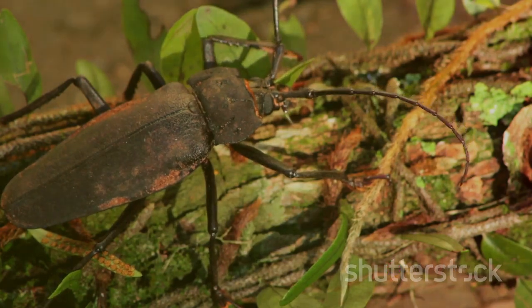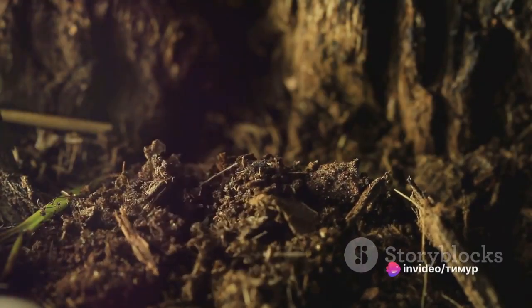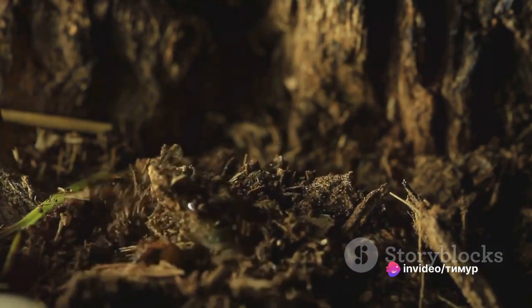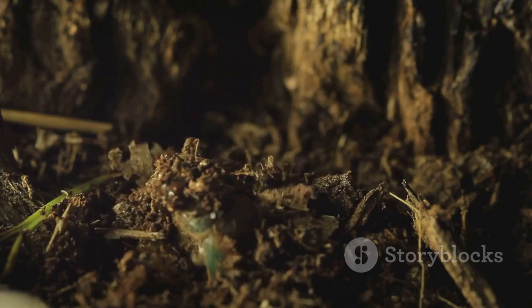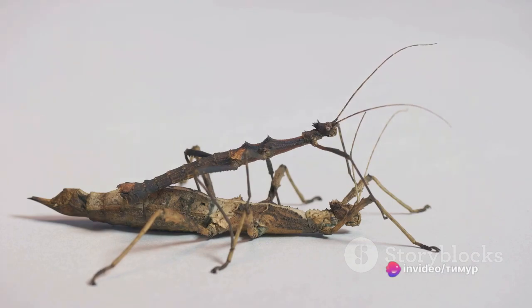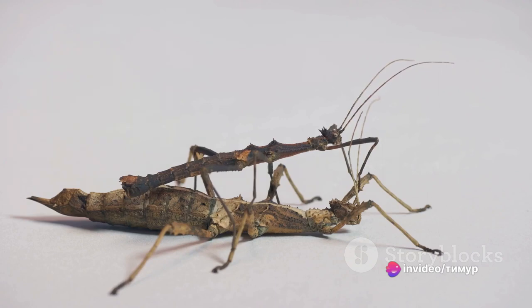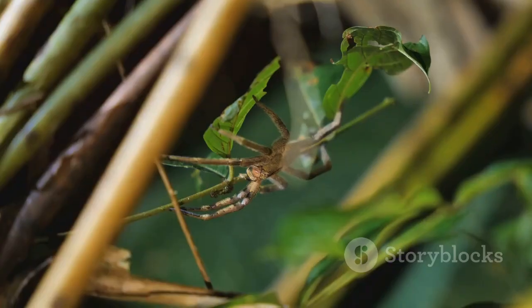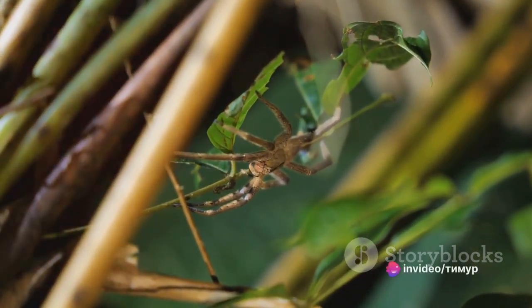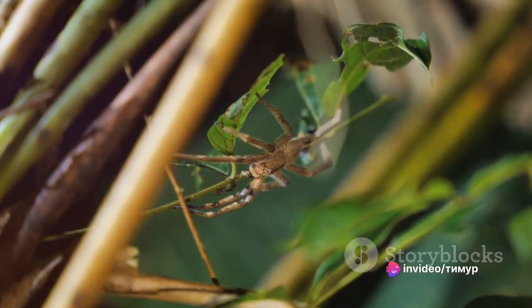But don't let its formidable appearance fool you — these creatures are generally harmless to humans unless provoked. One of the fascinating aspects of the giant weta is its life cycle, a captivating journey of growth and transformation. The female weta lays a large clutch of eggs, often in the hundreds, in a safe, moist location. These eggs hatch into nymphs, which are smaller versions of the adult weta. These nymphs undergo a series of molts, gradually growing larger with each molt, until they finally reach their adult size. The giant weta is a nocturnal creature, preferring the cover of darkness for its activities.